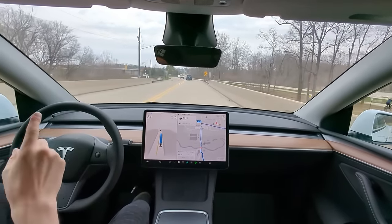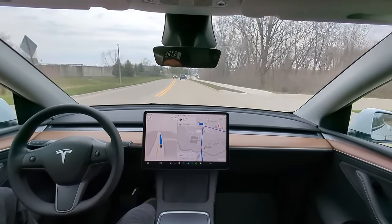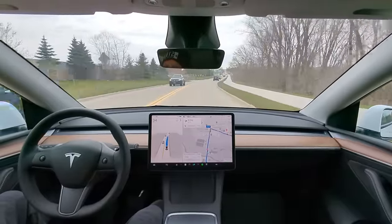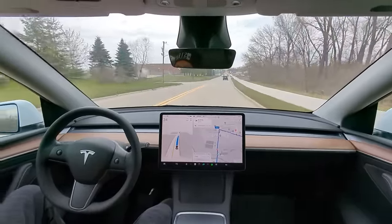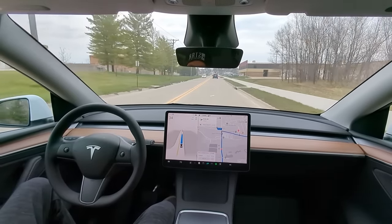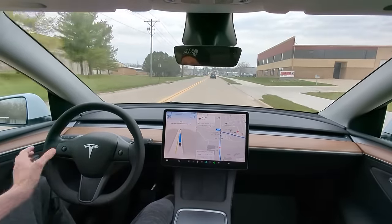Now we have a pedestrian area here. I have to be careful because there are people that come across this bike lane. Nobody here today, but that is something I'm going to be coming back to, to see if it picks up on people. Wow, so far very impressive.